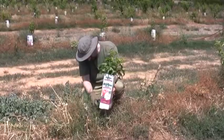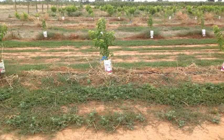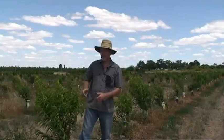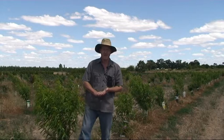The trees will be trained as a four-litre vase, with two-metre tree spacing and four-and-a-half-metre row spacing. We'll set up different crop loads and different fruit numbers per tree from year three, third leaf onwards.